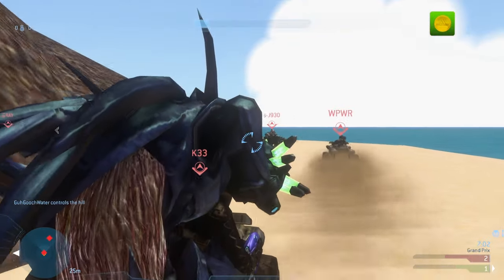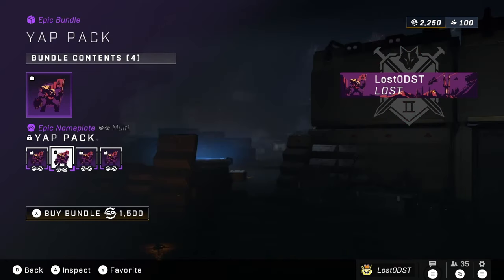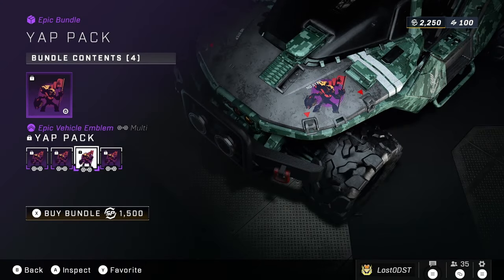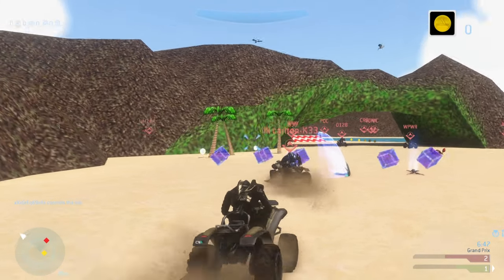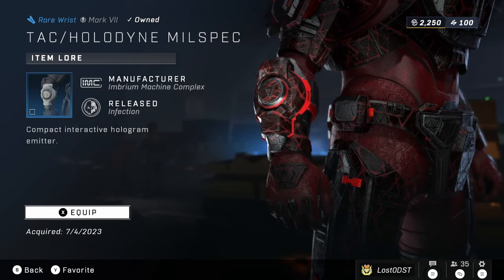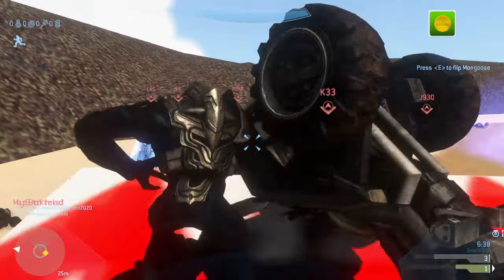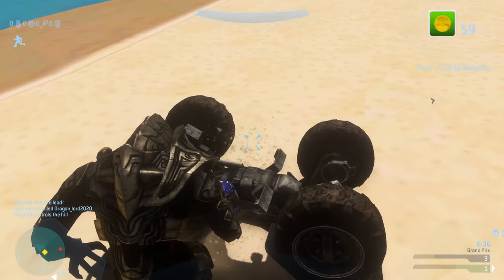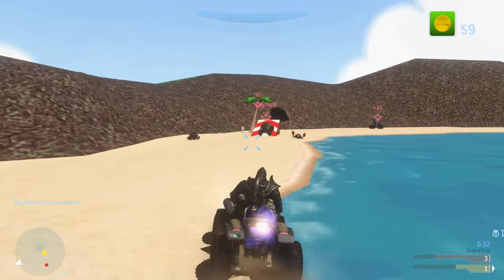We've also got the Yapp Pack, another completely new emblem pack going for 1,500 Spartan Points — I like this one a bit better than the previous one, though I'm still not really into emblems. After that, there's a wrist attachment for the Mark 7 Core going for 1,500 Spartan Points. I believe this was a past ultimate reward at some point — it's a pretty good attachment.